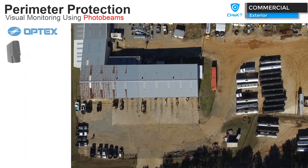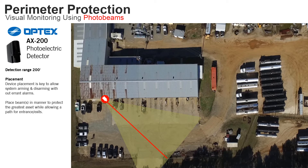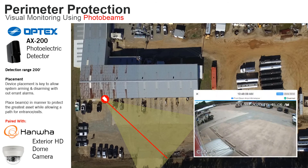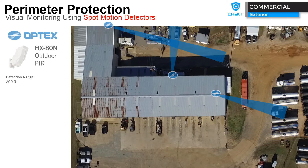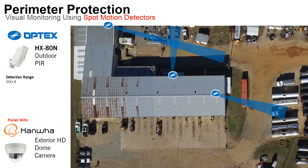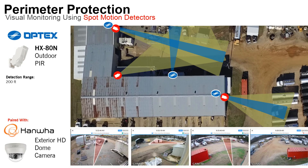To design perimeter protection for this site, a hybrid AX200 photo beam was installed across the front parking lot to prevent any equipment from going out the front of the property. An exterior HD camera is paired with this photo beam, installed making sure that the camera's view can see the entire detection pattern of the photo beam. High value or especially vulnerable areas can be protected using spot detection — in this case, the Optex HX80 Outdoor PIR paired with an exterior HD dome camera. Make sure your cameras are installed to view the entire pattern of the outdoor motion detectors.